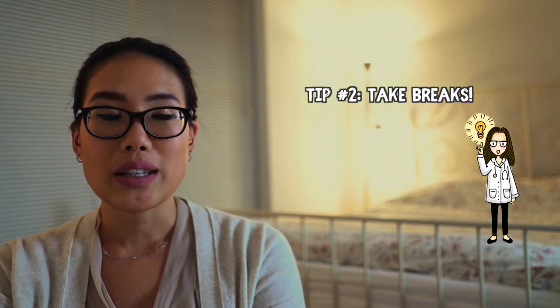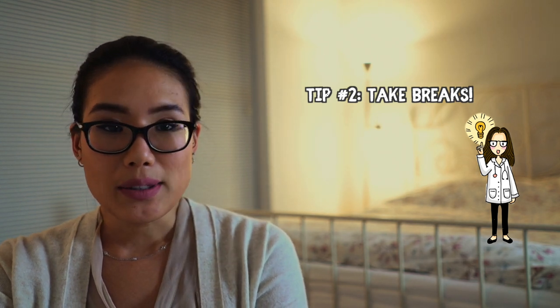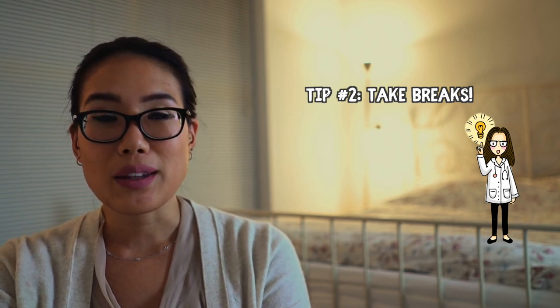Tip number two is similar to what I just did: between your rotations, or even during your rotations or semester, take a couple of days off — maybe just one day if that's all you can afford. Do nothing school-related, do something fun, go out to eat, enjoy your time with friends and loved ones, and really recover so that you can be ready for your next challenge and dive into your work the next day.